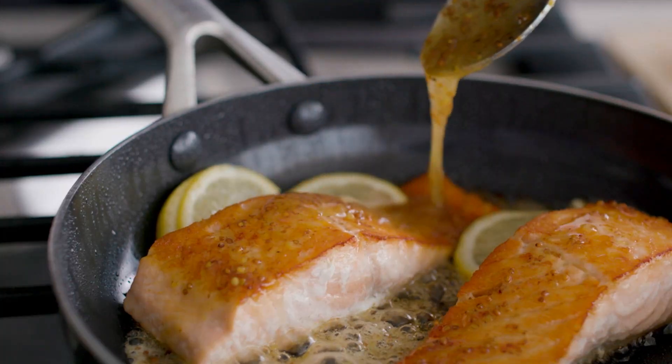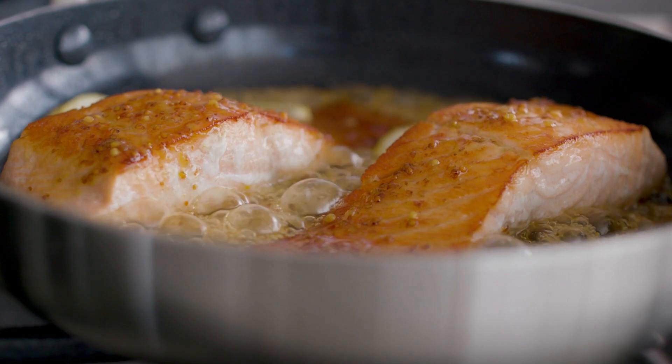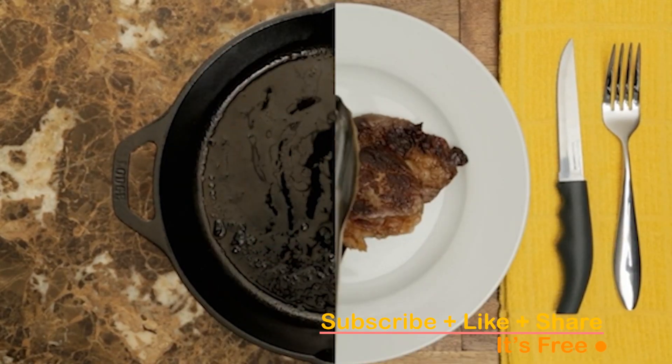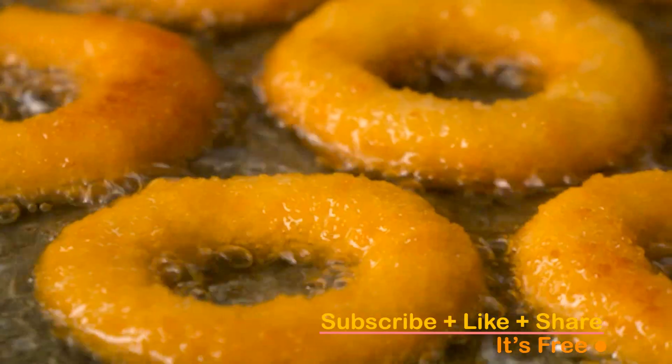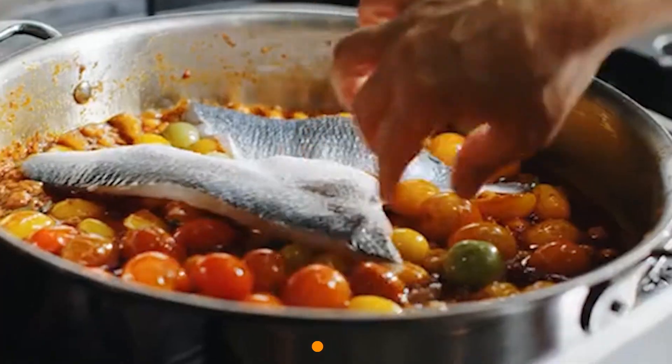Investing in the best pans for induction range is essential for efficient and precise cooking, ensuring optimal heat distribution and performance. Join us in this video as we unveil the top 5 pans for induction range, curated to meet your cooking needs and elevate your culinary experience. Stay tuned and let's find your perfect match.